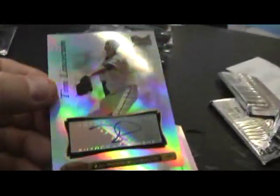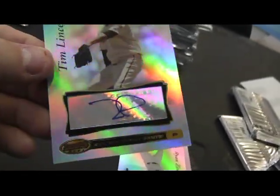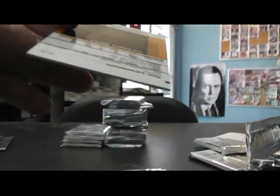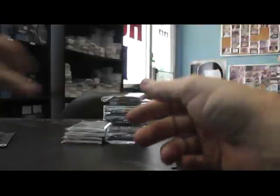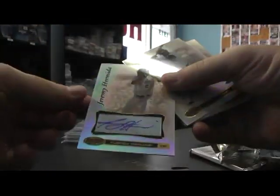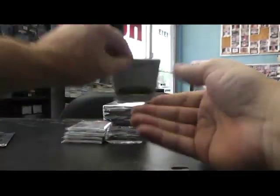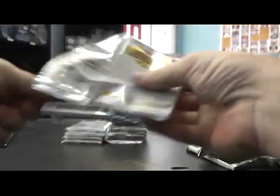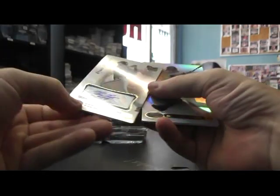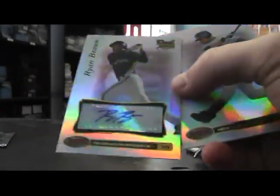It's so hard to see these cards with this camera unless you hold it up directly under the light. It puts up a pretty tight glare. Tim Lincecum out of there, and Jeremy Hamida. Next up, Ryan Braun rookie. Getting some of the better rookies here, for sure.